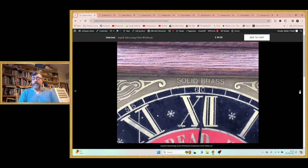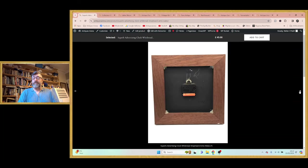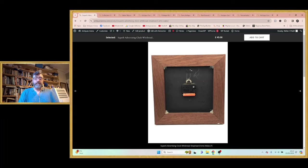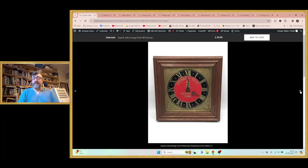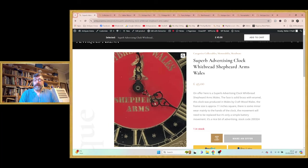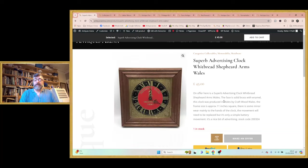Now, the movement doesn't work in it, but that's not the end of the world — it's a simple quartz battery movement and they're easy to replace. I'll leave it for the next person because they might just want it as an ornament. I did try a new battery but it didn't work. You can buy those movements on eBay relatively cheap. A really nice, interesting piece of pub memorabilia — cost me a fiver, and I'm asking £45. A little bit of enamel loss on the hands, but a nice thing.